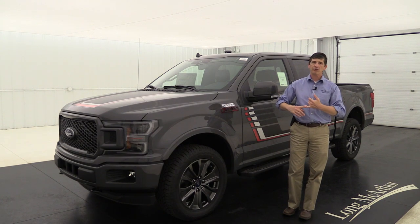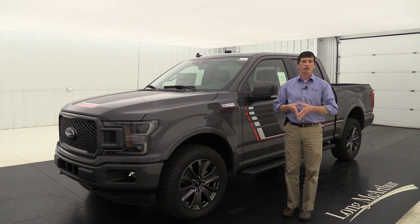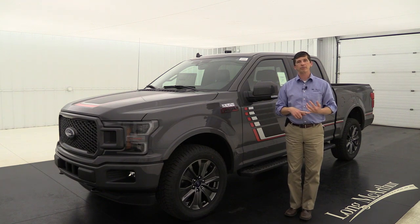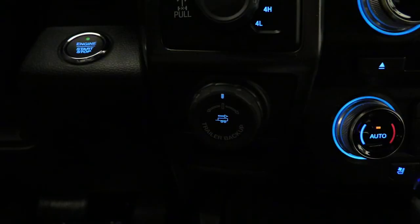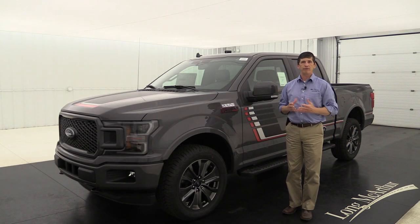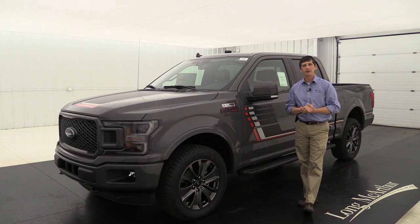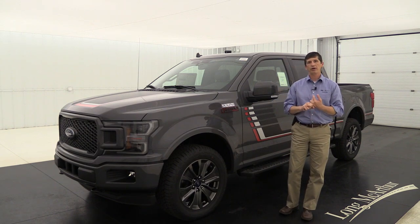The trailer tow package adds more than just the receiver hitch — it includes an upgraded front stabilizer bar, engine oil cooler, auxiliary transmission oil cooler, and the Pro Trailer Backup Assist dial on the dash that helps you steer a conventional trailer when backing up. The max trailer tow package includes everything in the tow package plus a bigger fuel tank, an upgraded rear bumper, and an integrated trailer brake controller. It also requires the 3.5 liter V6 EcoBoost engine to achieve maximum towing capability.